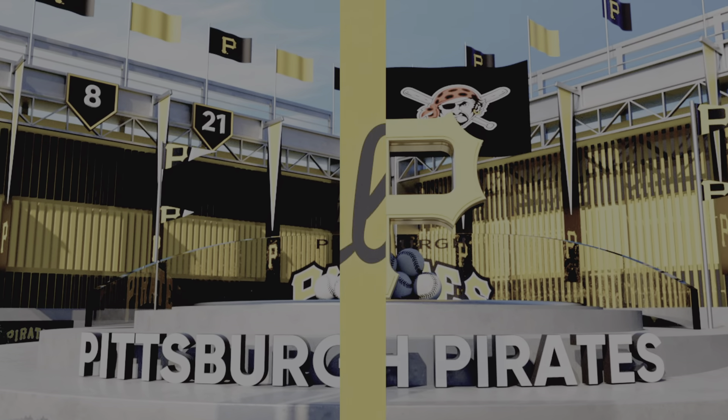Hello and welcome, thanks for joining us. We've got baseball on the show — it's the Pittsburgh Pirates taking on the Miami Marlins. First pitch coming at you right after the break.